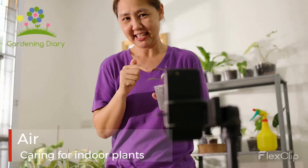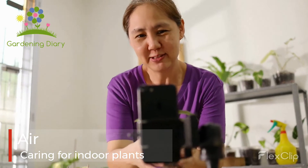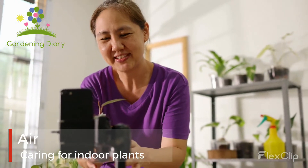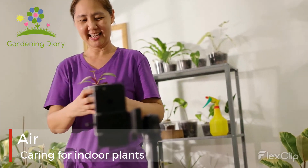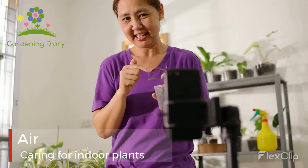Air: indoor environments can be quite drying for plants, even more so when you have the heater on during winter. For plants that originate in humid climates, like ferns and philodendrons, it's ideal to spritz their leaves regularly with water, or consider grouping plants close together to create a microclimate to help maintain humidity.